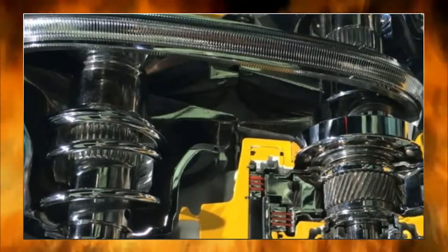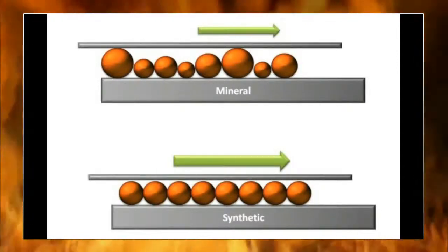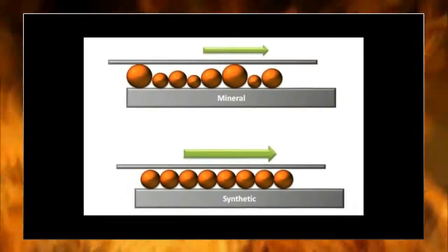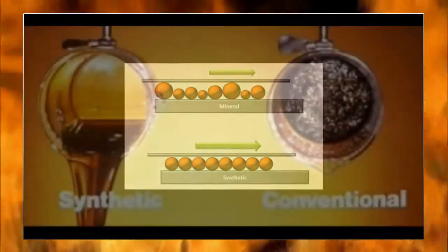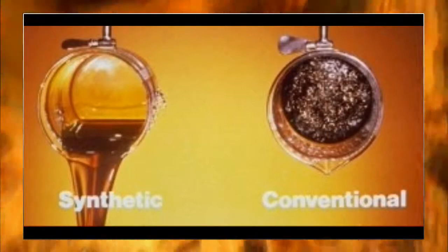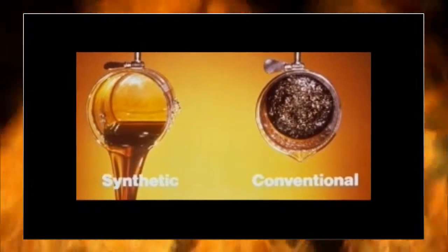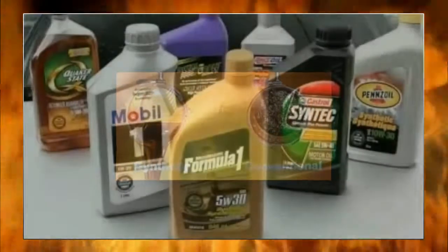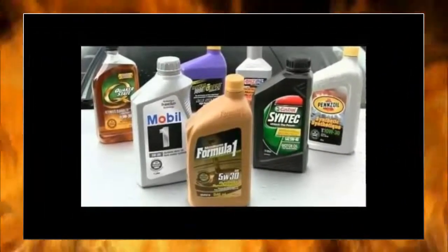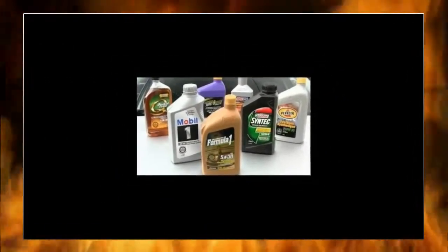I need to caution you about the use of the terms 'partial synthetic' or 'parasynthetic' and 'synthetic blend.' Since there is no industry accepted definition of a partial synthetic oil, marketers can sell you an oil containing between 1% and 99% synthetic base stocks. Want to guess which way they will go, knowing that synthetic base stocks are 3–4 times as expensive as mineral oil stocks? My point is that you now have many choices when purchasing high performance engine oils, so you must very carefully read all the information about the oil — not just the label — to select the right oil for your engines.